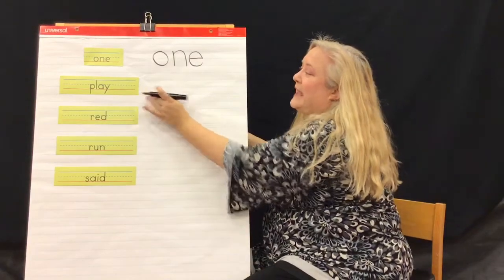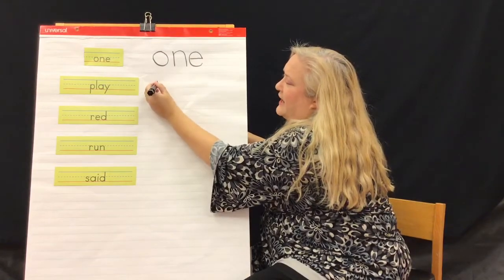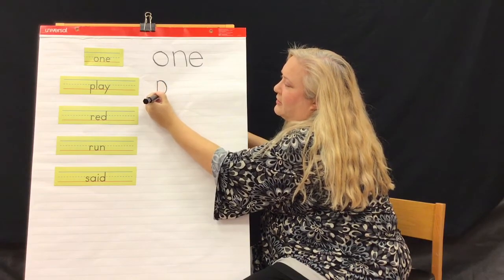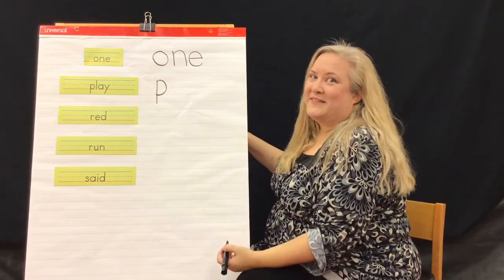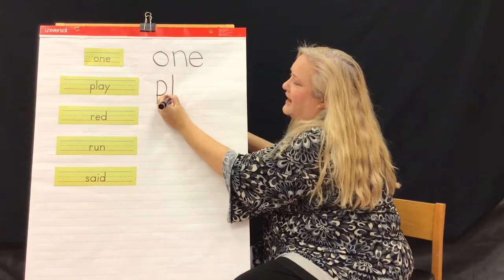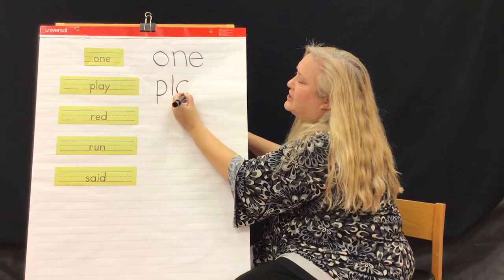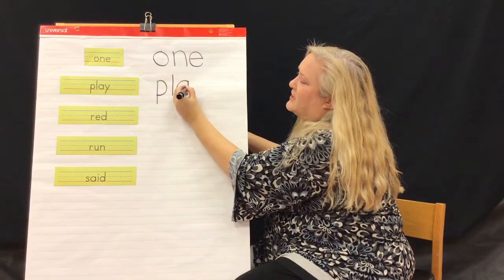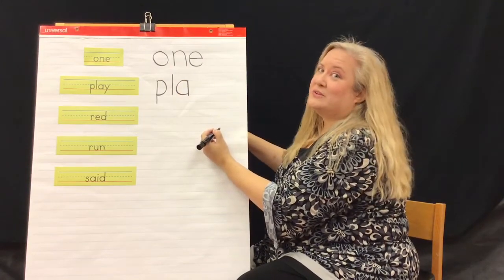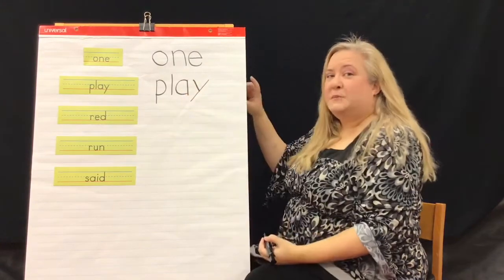Next we have the word play: P-L-A-Y. Let's make our P — that's a tall line going down and then a little half circle closing it up. Then we have the letter L, a tall line. The letter A — we have our half circle here just like a C, but we're going to close it with a short line. And the letter Y — two diagonal lines, one short and one tall. That's the word play.